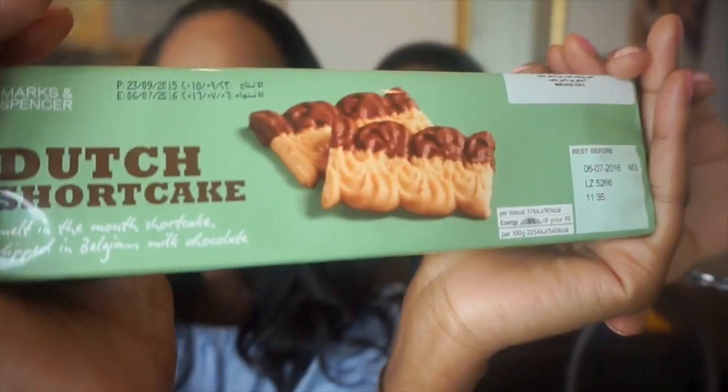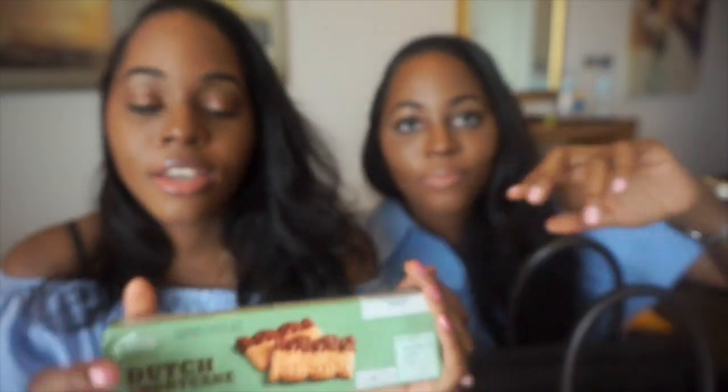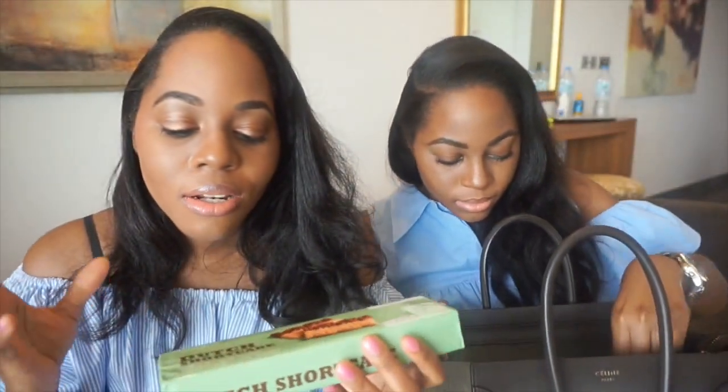I got these — my favorite biscuits — Dutch shortcake. These are absolutely amazing; they just melt in your mouth. They're shortcake biscuits dipped in milk chocolate. I absolutely love these.